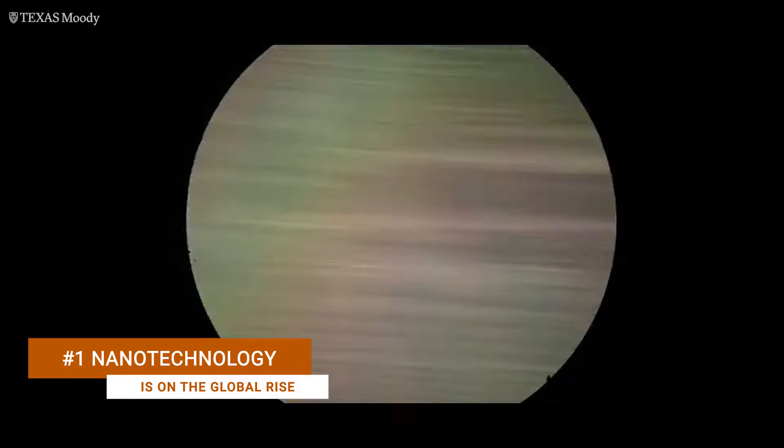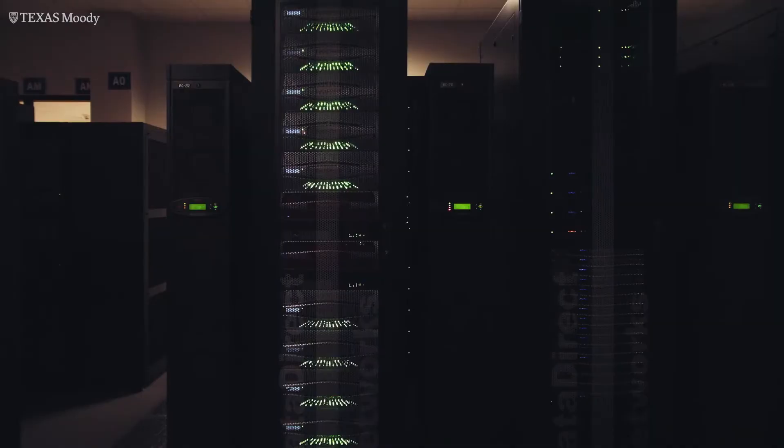To give some context for what a nanometer is, if you take a human hair, it's about one one-hundred-thousandth of the diameter of a human hair. So we're talking very, very tiny.